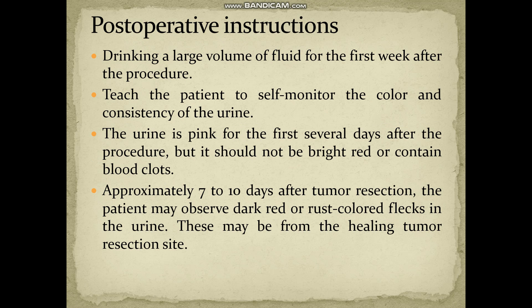Postoperative instructions: tell the patient to drink a large volume of fluid for the first week after the procedure. Teach the patient to self-monitor the color and consistency of the urine. The urine will be pink for the first several days, but it should not be bright red or contain blood clots — this should be properly communicated to the patient.